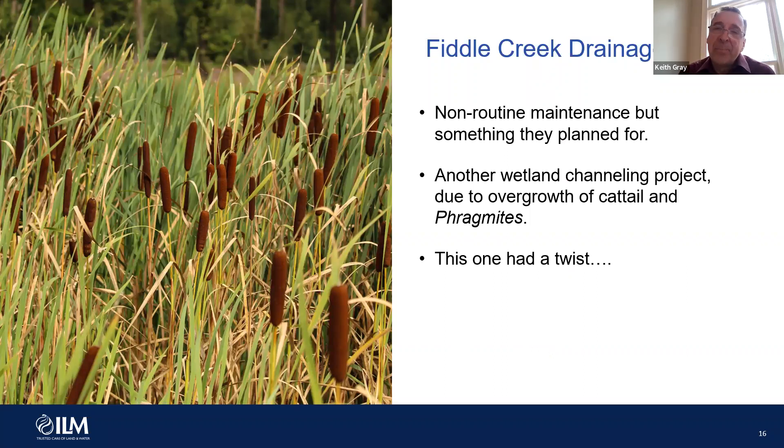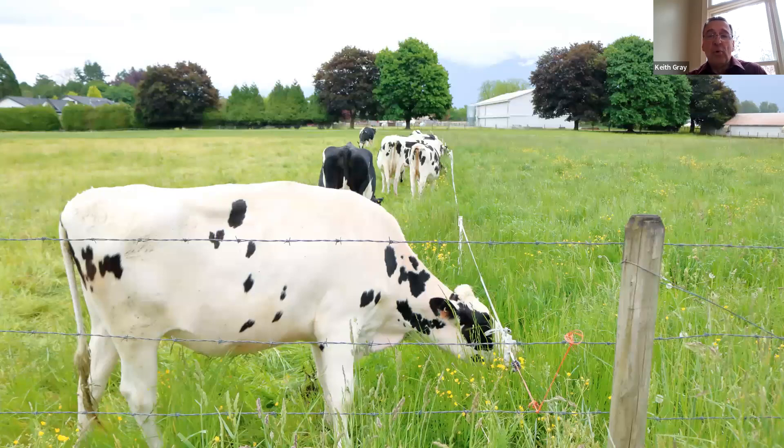Fiddle Creek Drainage District is out near Wauconda — a very similar situation in that these are vast wetlands that were not conducting water anymore. Water was going in but sometimes certainly wasn't going out. These wetlands were in need of a lot of attention. It was a wetland channeling situation and this time it also had phragmites. Before this wetland was a wetland, it was actually in agriculture — it was probably a wetland originally, and somebody had put in drain tiles. Once those drain tiles were decommissioned and this land was allowed to go back to being a wetland, nobody bothered to take out the fencing or the posts.